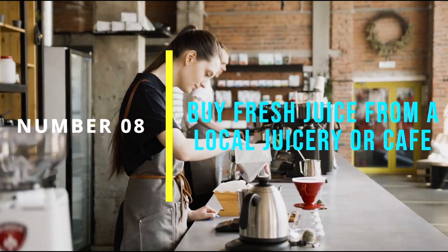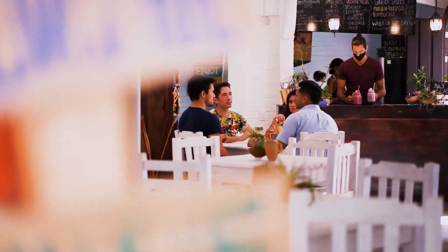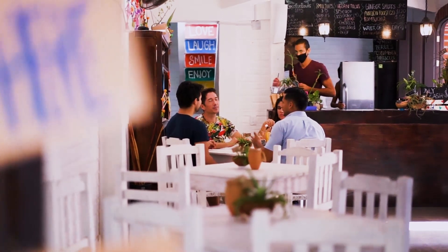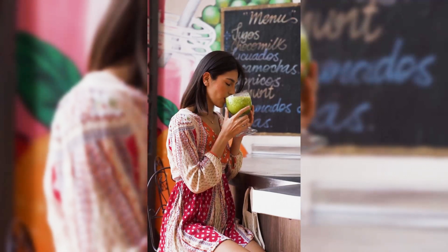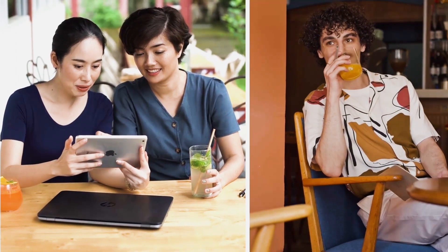Number 8: Buy Fresh Juice from a Local Juicery or Cafe. If you don't have the time to make fresh juice at home, consider buying fresh juice from a local juicery or cafe. Many health food stores, cafes, and restaurants offer fresh juices made with quality ingredients. Look for options that are made with a variety of fruits and vegetables to ensure a well-rounded nutrient profile.